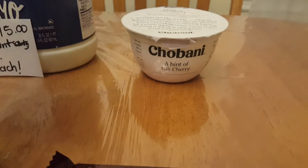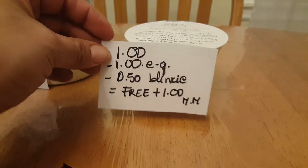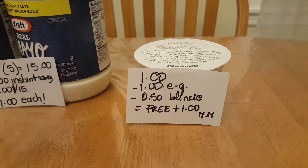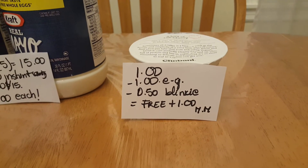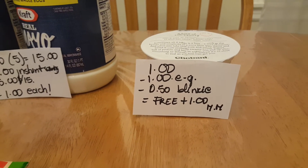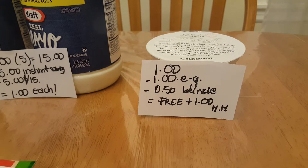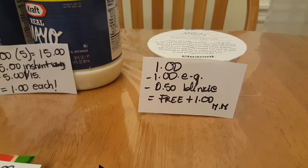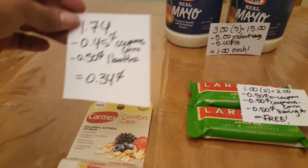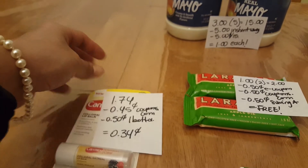This is the freebie of the week: the Chobani with a hint of whatever — it's a dollar, and we have a dollar e-coupon. If you still find those 50-cent blinky coupons, they are free plus a $1.11 money maker. Just a reminder, the other Chobani are also going to be a freebie with the February 11th coupon.